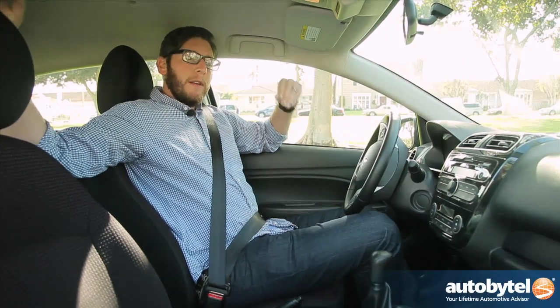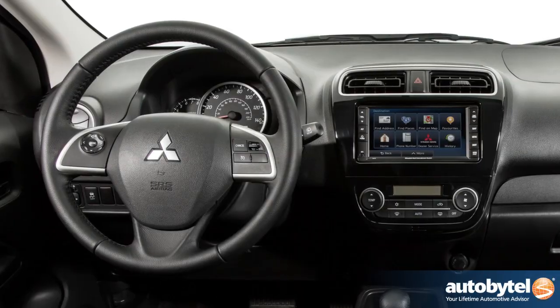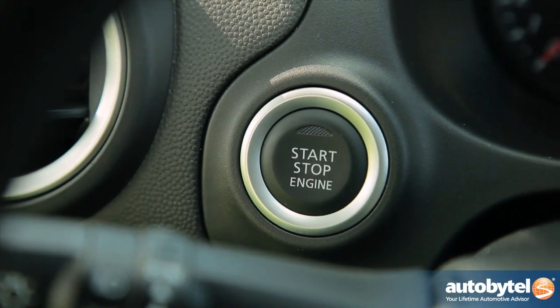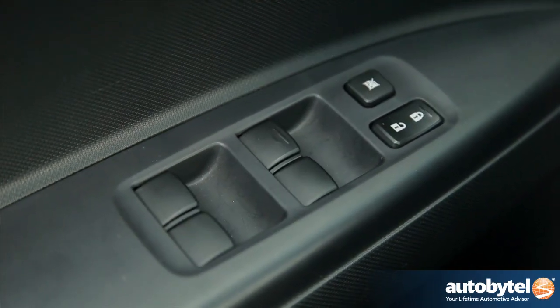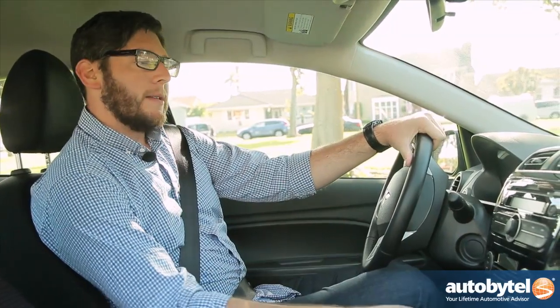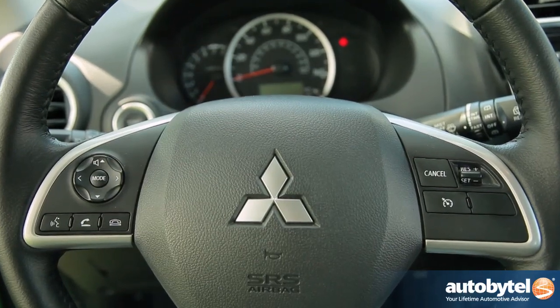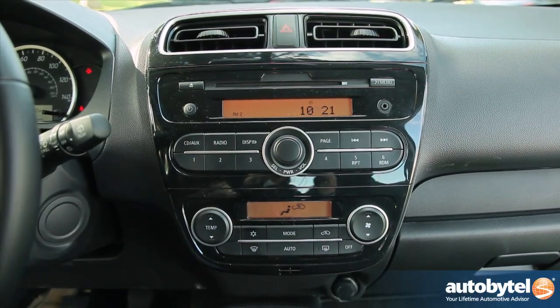Besides the engine, the other story with the Mirage is the price. This car starts at $12,995 for the base DE version. Spend $1,200 more and you get the ES with a few extra features. But we're in the base, and it's got some great stuff in here that would surprise you — push-button start, a proximity key, auto up-down driver's side window, power door locks, a USB slot, an auxiliary input, and buttons on the steering wheel. It's surprising what you're getting for your money here.